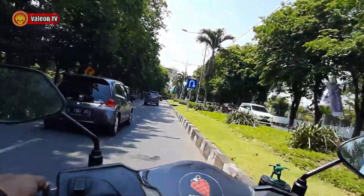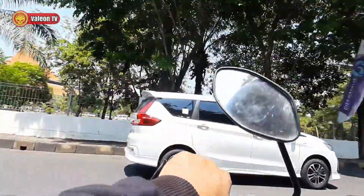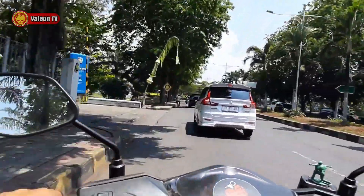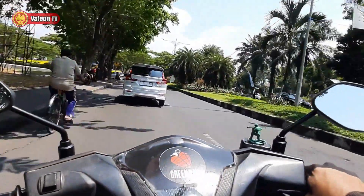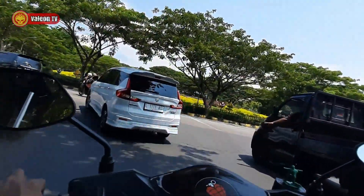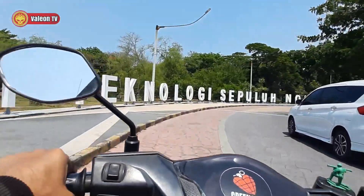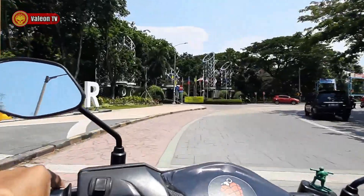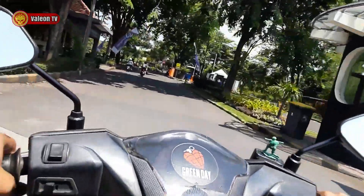Nampak di depan sini ada putaran balik. Sebelah kiriku adalah kampus ITS, dimana ini adalah area dari bunderannya yang sangat tersohor alias legendaris. Berhubung sekarang kondisi cuaca lagi terik dan cerah, paling asik emang jalan-jalan. Kalian lihat, Institut Teknologi 10 November — ini adalah kepanjangan dari ITS. Nampak di depan situ adalah gerbang utama. Welcome ITS Surabaya!